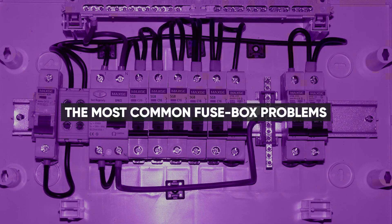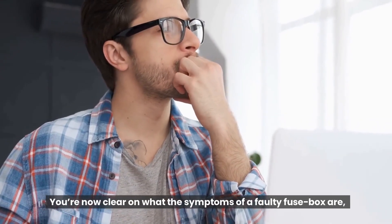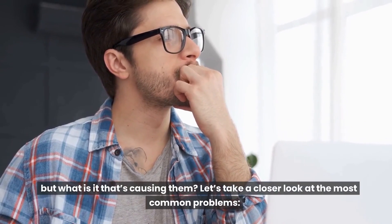If either of these symptoms is present, then it's likely you're working with a problematic fuse box. Now that you're clear on the symptoms of a faulty fuse box, let's take a closer look at the most common problems causing them.